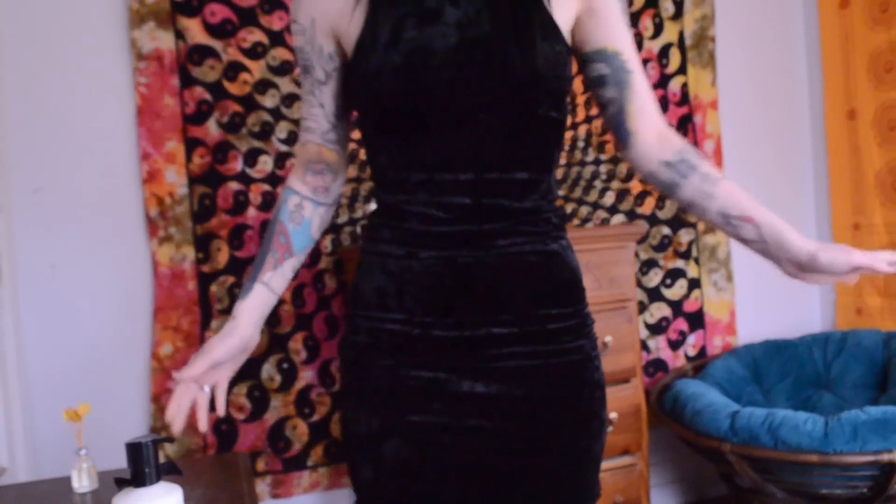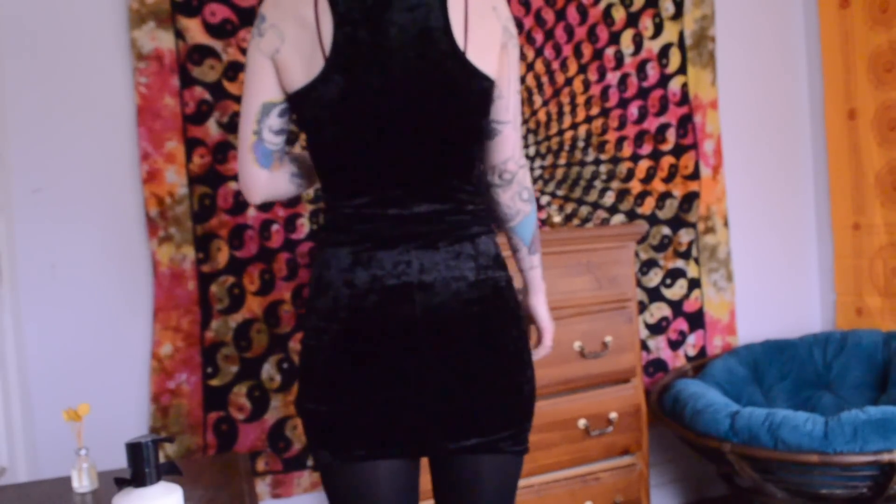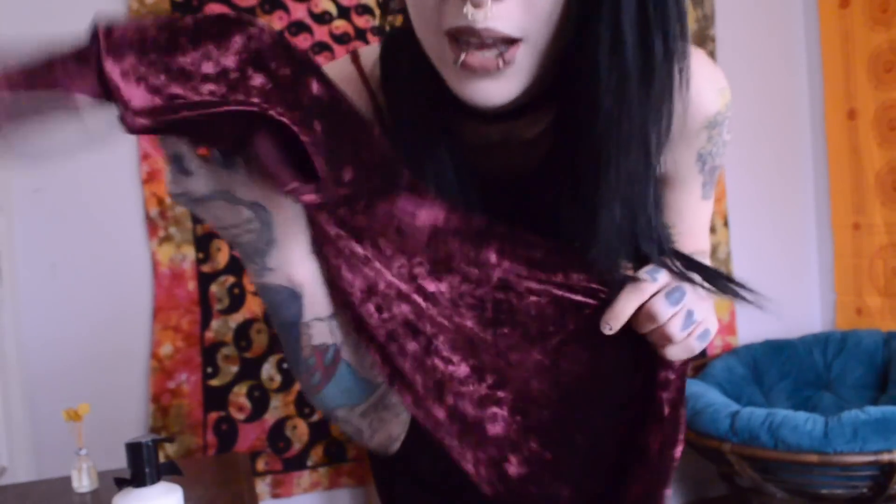I really love velvet any time of year but I feel like it's especially awesome around holiday time. I got this dress from Forever 21. It's all velvet and it just has a razor back. And yes, I do also have it in red — the same exact thing. I love this color. This is one of my favorite colors.